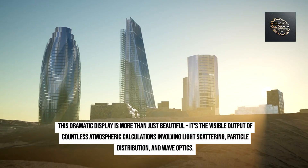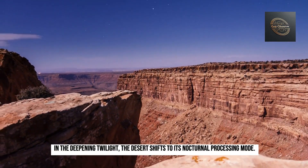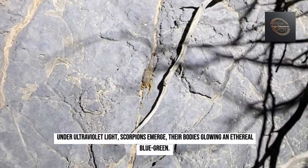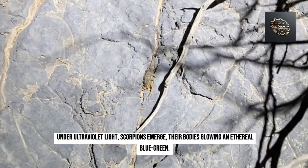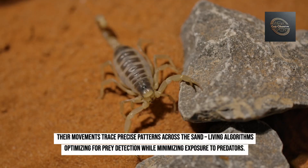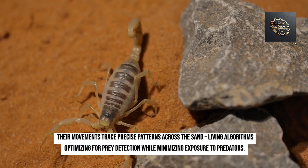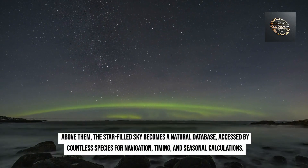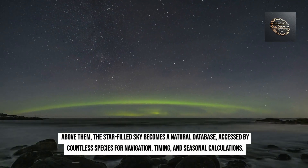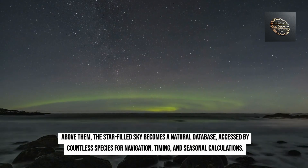In the deepening twilight, the desert shifts to its nocturnal processing mode. Under ultraviolet light, scorpions emerge, their bodies glowing an ethereal blue-green. Their movements trace precise patterns across the sand — living algorithms optimizing for prey detection while minimizing exposure to predators. Above them, the star-filled sky becomes a natural database, accessed by countless species for navigation, timing, and seasonal calculations.